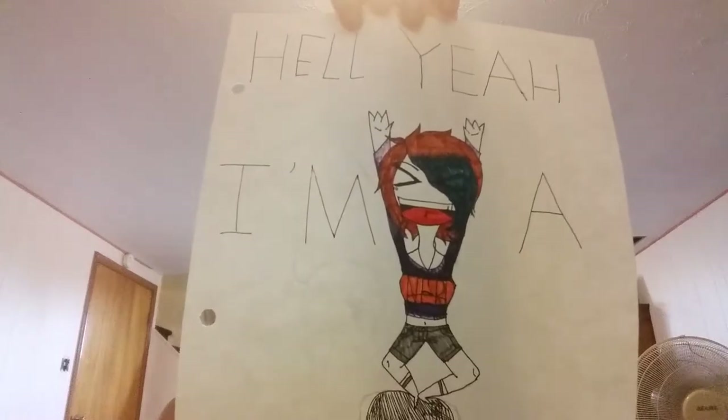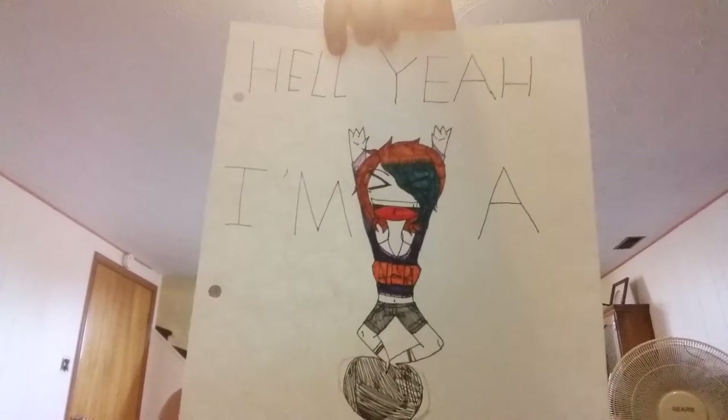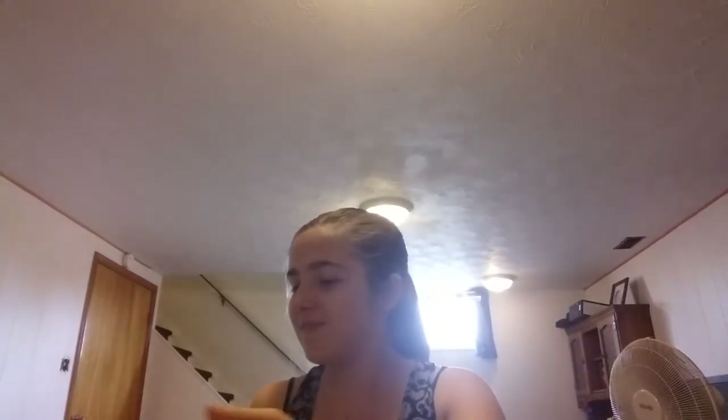I don't really know what a 'zen' is and I don't want to be offensive or anything, but I tried to make a character floating in midair, and the first phrase that came to mind was 'hell yeah, I'm a zen.' I was just trying to be funny.